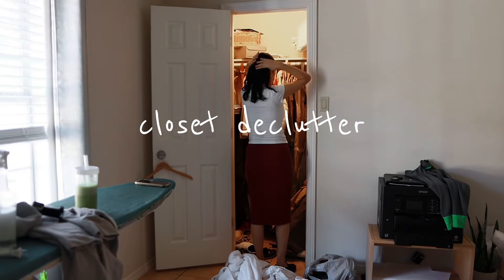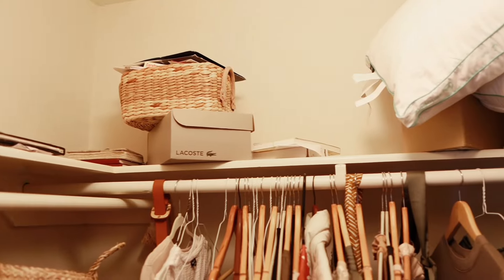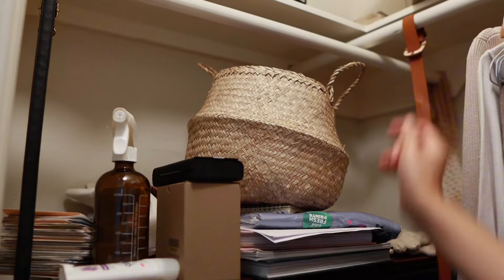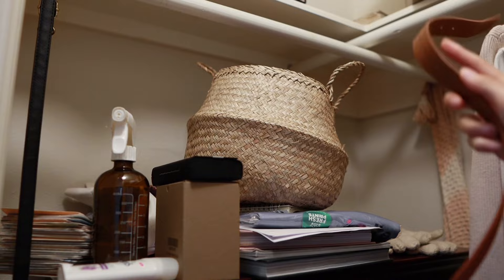Hello everyone, welcome here. Today we'll be talking about our wardrobe and ways that we can reduce the clutter that we have in our closets. I had neglected this part of our home and it had been in the back of my mind, but I never got to it until now, so it's important to set a day and time aside to tackle a project like this.